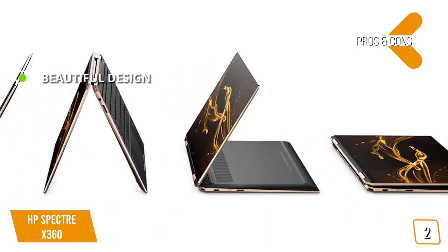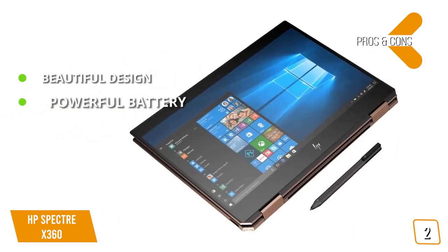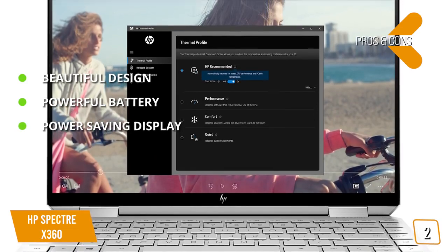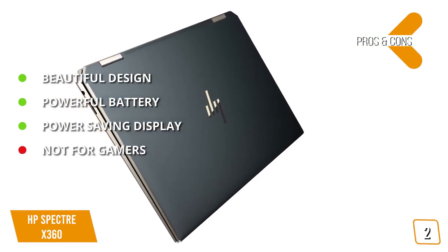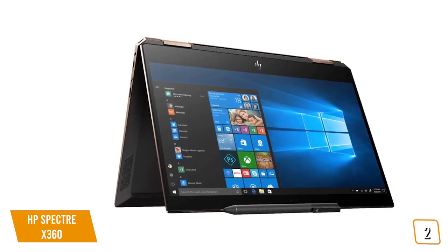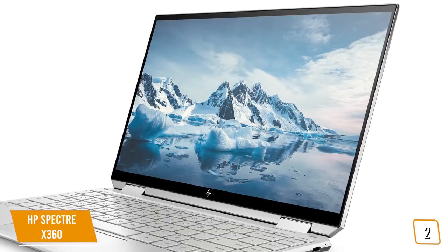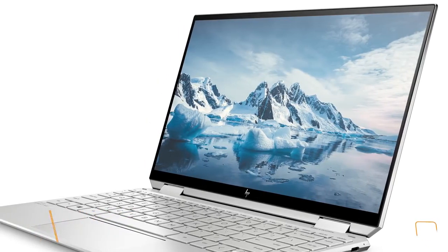The pros: beautiful design — the GemCut model features sleek angled lines and attractive looks. Powerful battery — this laptop can last 12 hours on a single charge, beyond many in its class. Power-saving display — the 1-watt display is both incredible to look at and vastly reduces battery consumption. For the cons: not for gamers — despite its tech, this laptop isn't really meant for gamers. The Spectre X360 balances aesthetics with a nice hardware set and a great display geared towards students and professionals. Priced at $1,170, it's one seriously beautiful 2-in-1.